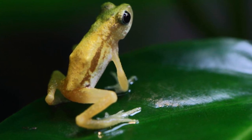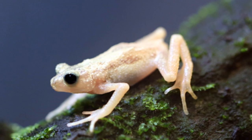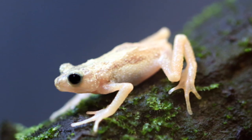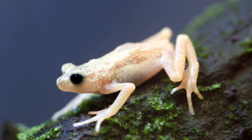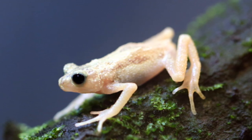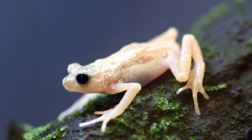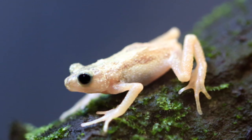Though this toad is extinct in the wild, all hope is not lost. There are many captive breeding programs working to breed new populations, and in 2017 there was an attempt to introduce them back to Tanzania. Hopefully we'll see these toads back in the world and completely self-sufficient, but that will take time. For now, at least they aren't completely extinct.